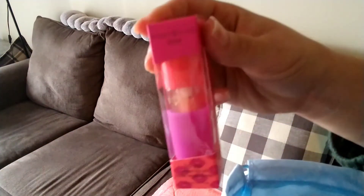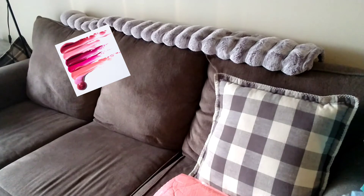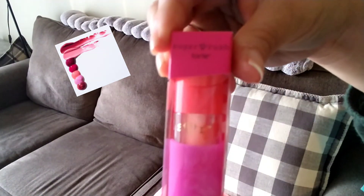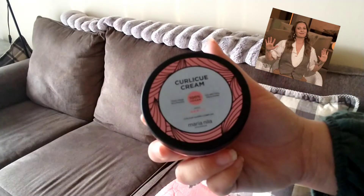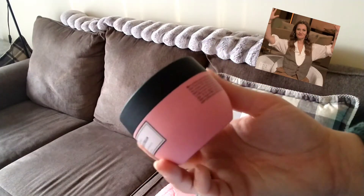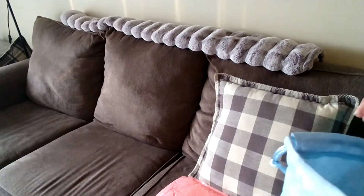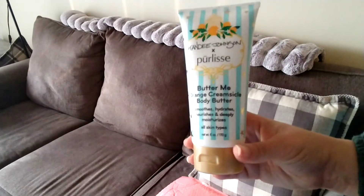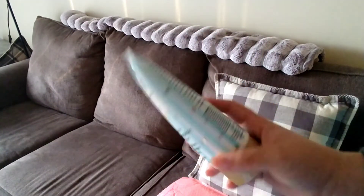The first thing I pulled out of my box is this Lip Sip — it's a vegan lip oil, super cute, just a little oil. The next thing I got out was my Curl Cream, which is sulfate-free, so that's really good for my hair. Then I got this Body Butter — it smells like an orange creamsicle.